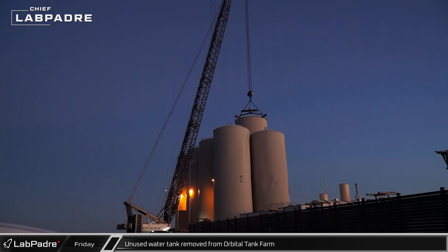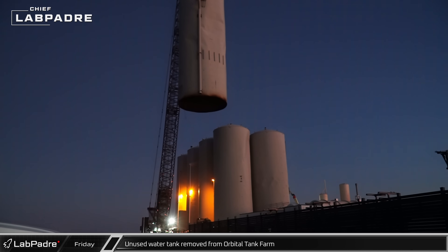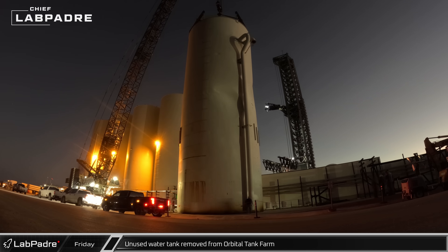With the base cut away, the unused water tank was ready to be removed from the orbital tank farm. Carefully lifting the tank out from between the other tank shells, the LR-11000 placed the tank down in the cleared area near the highway for cutting.